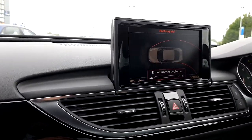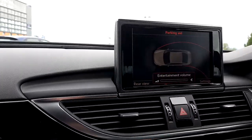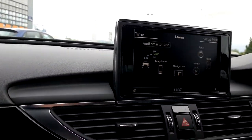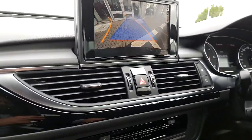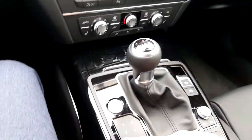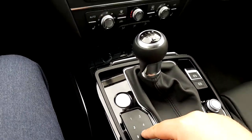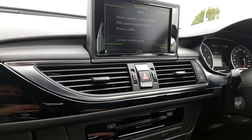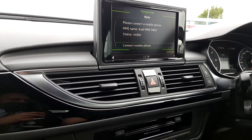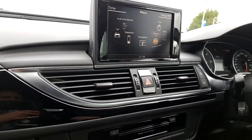You have the upgraded MMI screen here. On this screen you have your parking aid display as well as your reversing camera — it's a very clear picture. You have the upgraded MMI with the MMI touchpad, so basically with your index finger you can key in your destination. Radio stations are displayed, and you can connect your phone via Bluetooth with all contacts displayed as well as your media sources.